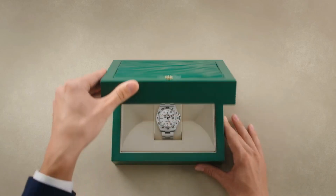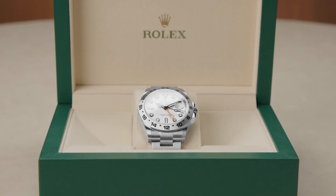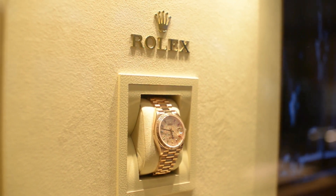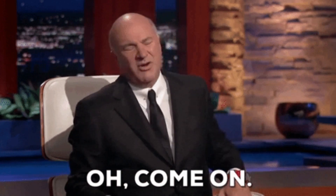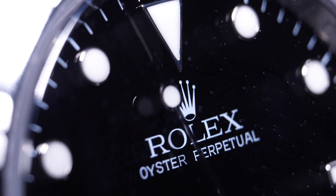Whether you're a fan of the luxury brand or not, you can't deny how a Rolex watch maintains its value and even appreciates over the years. But according to Canadian businessman and entrepreneur Kevin O'Leary, buying a Rolex watch can be a better investment than gold and real estate. So join us as we uncover the secret behind this interesting thought.